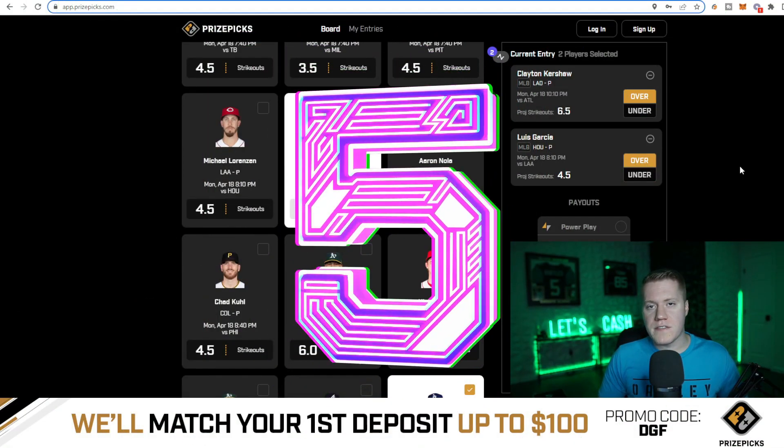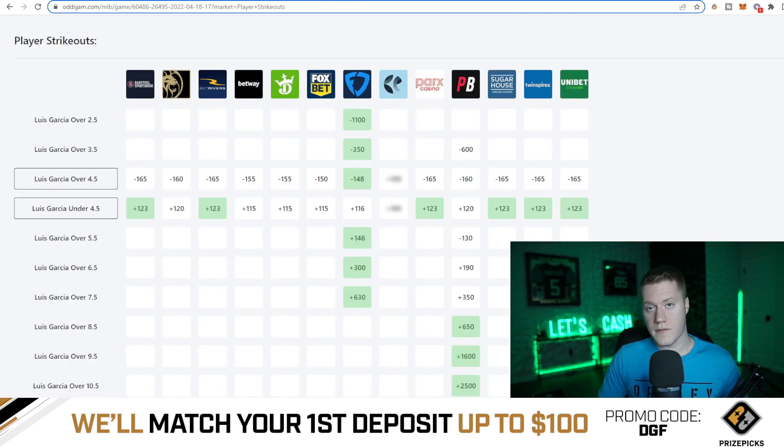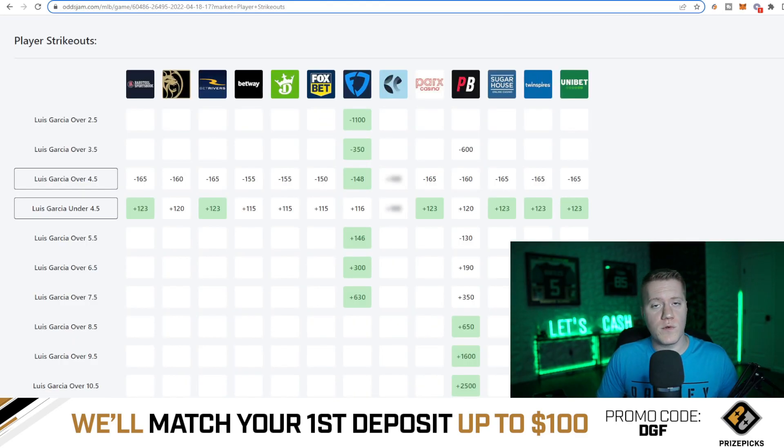Coming in at number five is going to be Luis Garcia over four and a half strikeouts. This has average juice of minus 160 on major sports books. This means Vegas is giving this a 61.5% chance to hit the over. He also has a 69% hit rate on this projection dating back to last season.